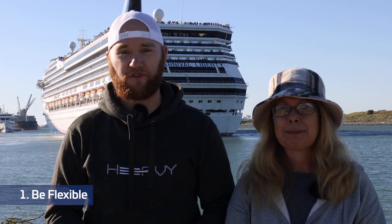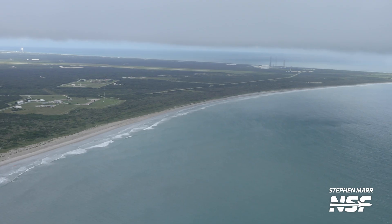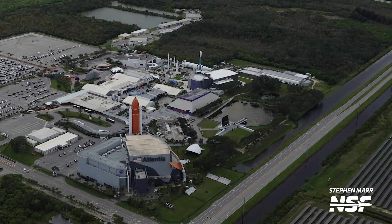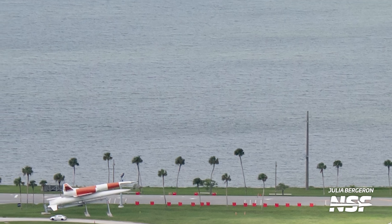Now you know where to view the launch, but what other tips and tricks do we have? First and foremost, be flexible — this is rocket science after all, and it will launch when it launches. It would be wise to anticipate delays or scrubs, sometimes of multiple days, so plan accordingly. Have a plan A and B in case one viewing location is busy or closed. Remember, the NASA Causeway and residential coastal areas are not publicly available. Notably, the 401 Space Force viewing area is no longer an option.